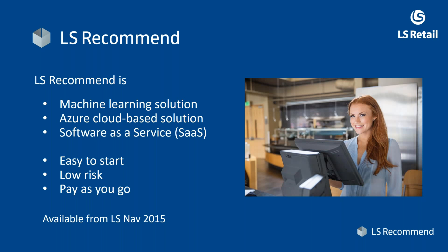LS Recommend is a machine learning solution utilizing the newest technology. It's hosted in Azure, the cloud — a cloud-based solution and a software as a service, or SaaS. Meaning we run this for you in the cloud and make it available for you; you just consume the services.